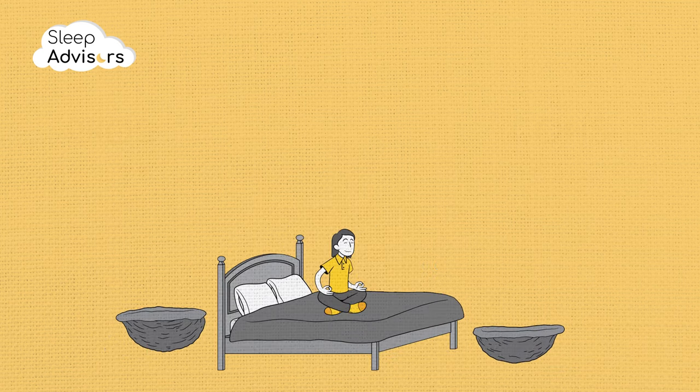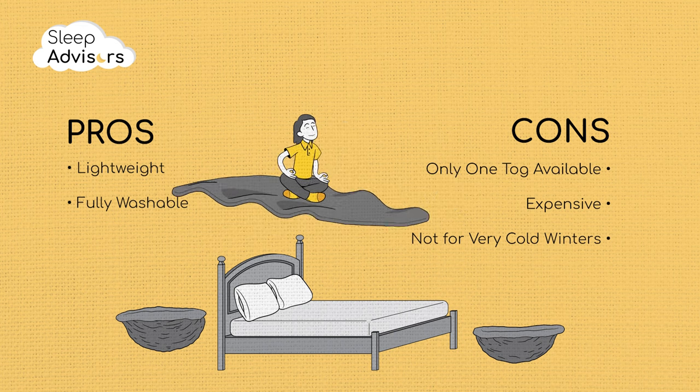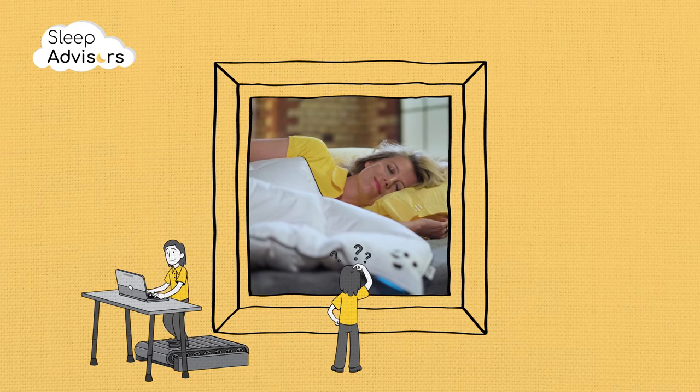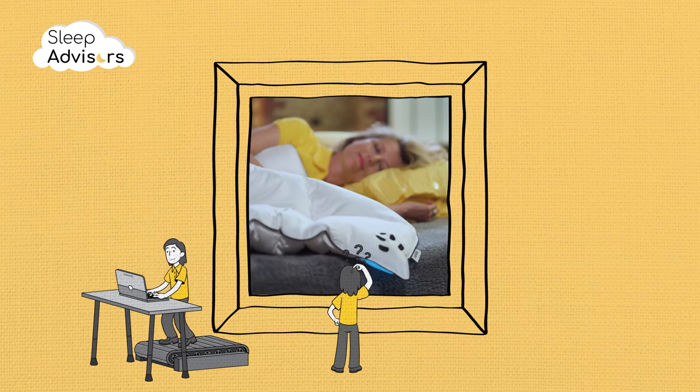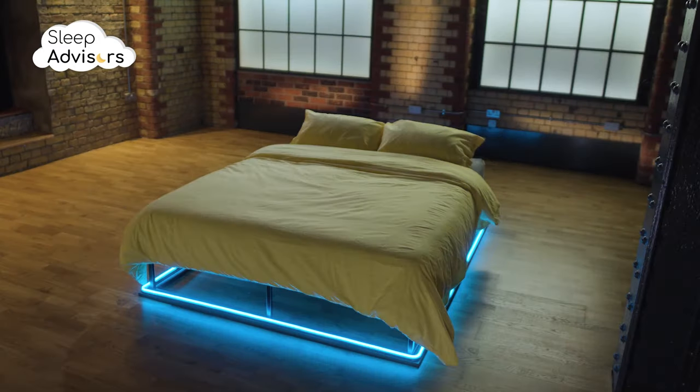In a nutshell, this is a cosy lightweight duvet which is perfect for keeping allergies at bay. You might also want to check out the Cloud Bamboo Duvet from Panda. I hope this helps with your quest for the right duvet. We have loads more videos covering all things sleep related coming to this channel soon.